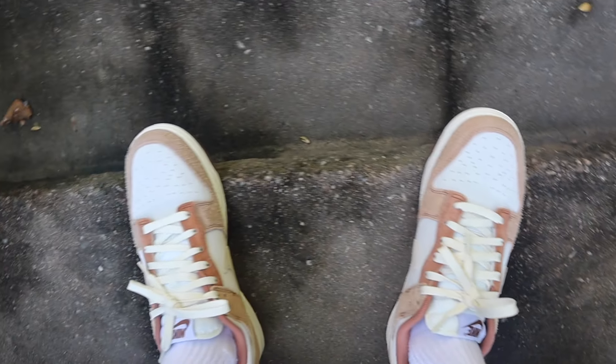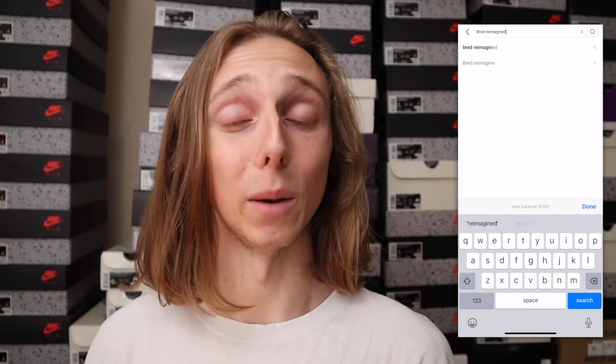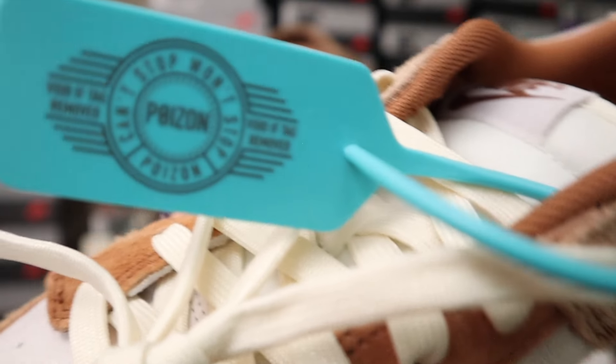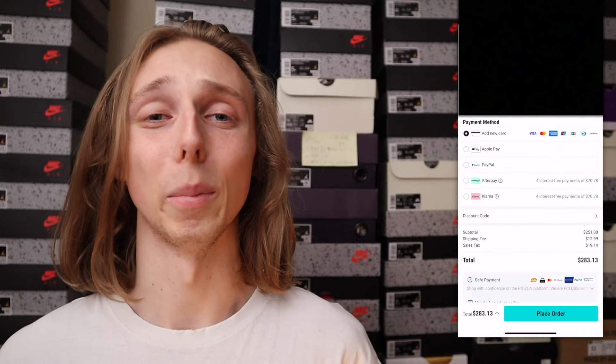Poison had the Medium Curry Dunk Glows for a straight steal — about a hundred bucks flat. I love the suede and the overall look Nike went with on these. Shopping on Poison is super easy since they organize by brand, and they also have a search bar. Another great reason Poison is a go-to is because they legit check everything — every item is authenticated before it's delivered to you, so it's 100% legit. There's a verification buckle and an authentication guarantee. Using my promo code was as simple as going to the add code section and typing in 'Tristan' for 5% off.